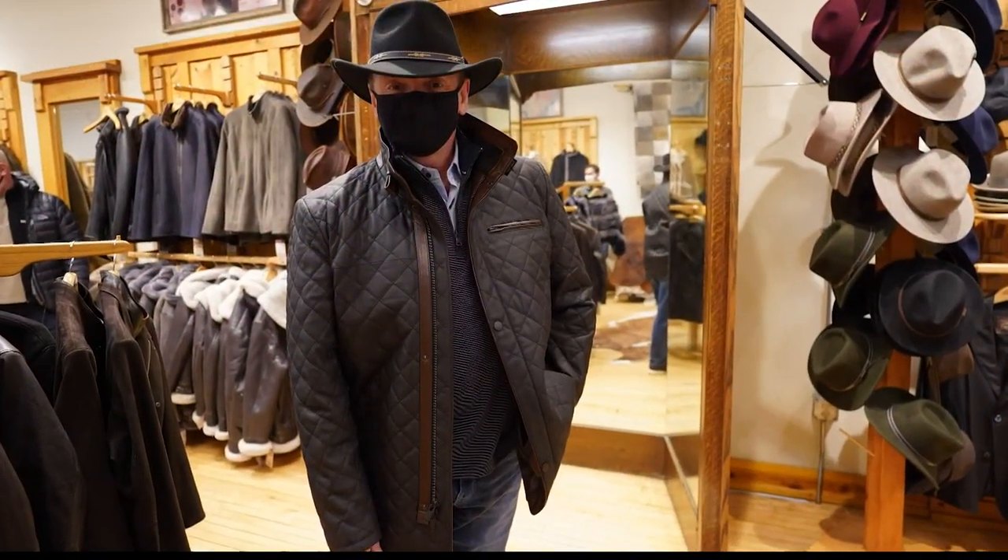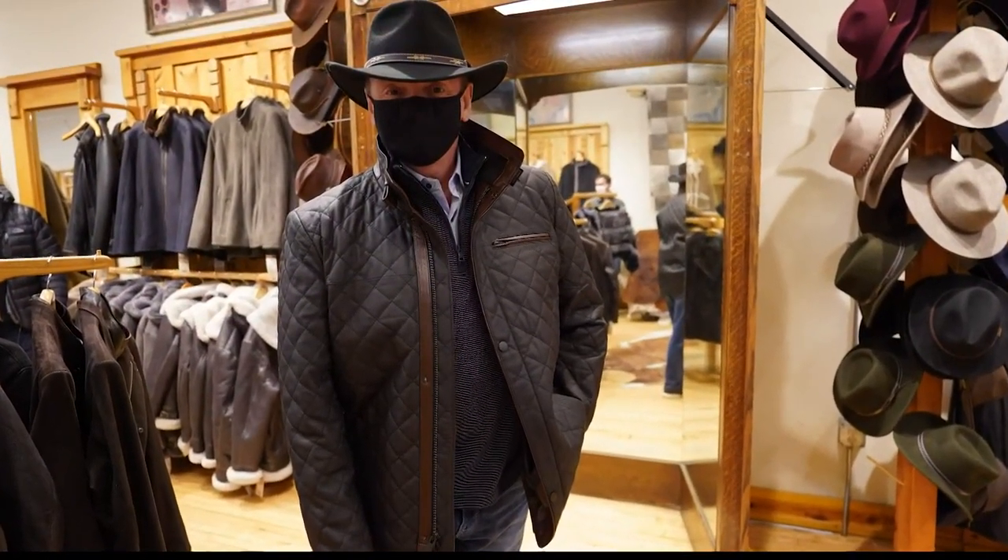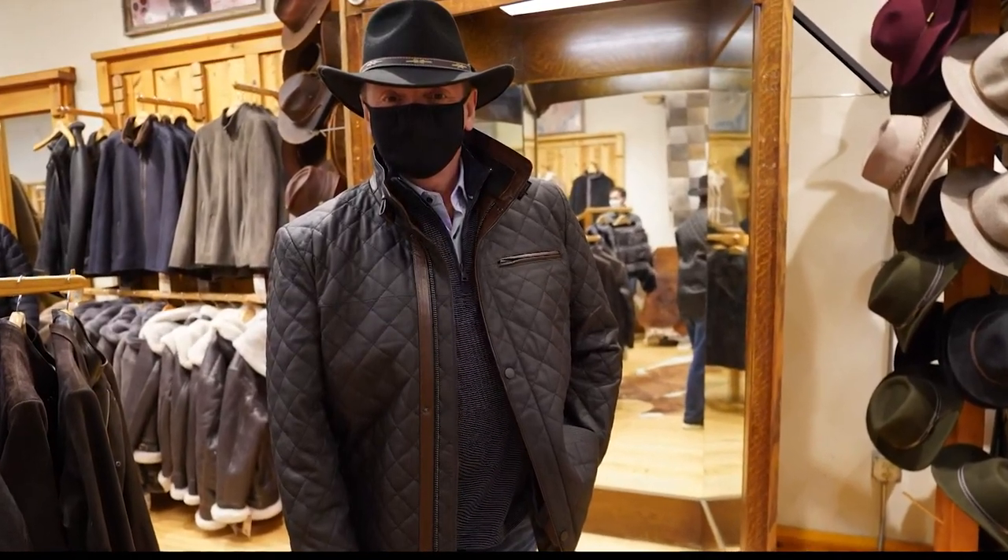So which one do you guys like best? I like the quilted one — that's the leather one. About $595 for that jacket. Well, the votes are in and your favorite look is number two by far. Number three was second, but by far number two was the winner.